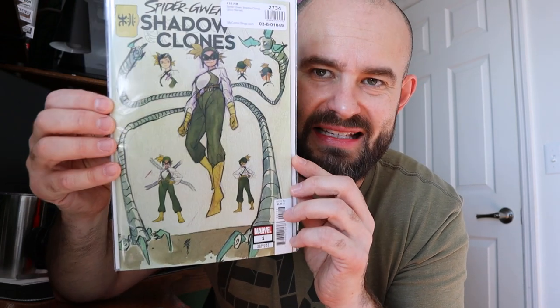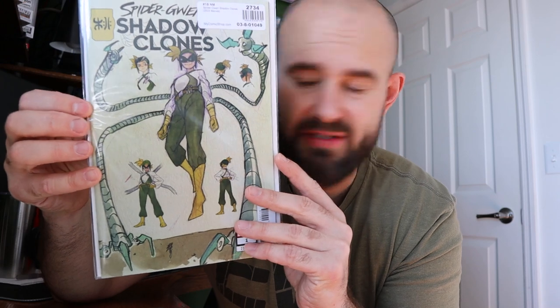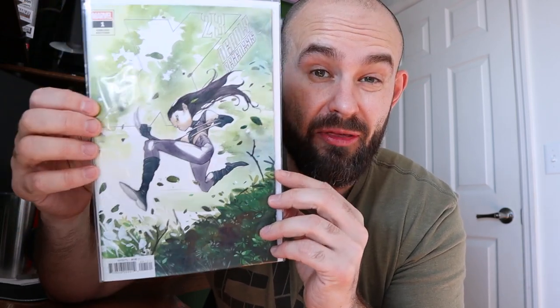This book is the Spider-Gwen: Shadow Clones number one - or maybe just a B cover - but it's an awesome Peach Momoko design variant that I think I spent four dollars on because it was on sale. And the last book before the giveaways is a Peach Momoko X-23: Deadly Regenesis number one - such a cool cover that I got in my monthly previews box. That's everything before the giveaways.